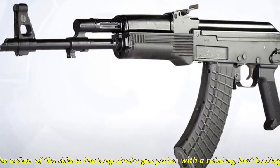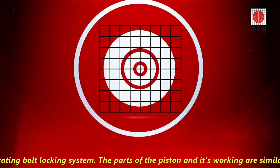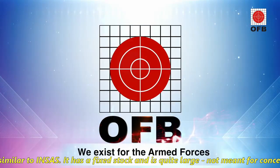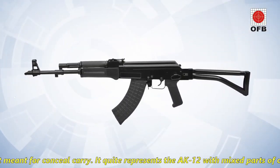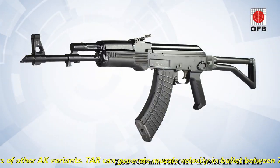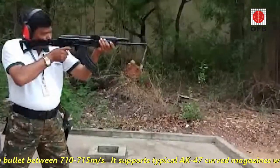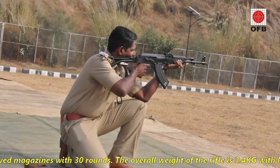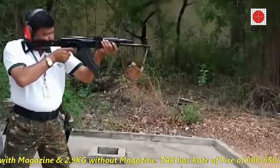The action of the rifle is the long-stroke gas piston with a rotating bolt locking system. The parts of the piston and its working are similar to the INSAS. It has a fixed stock and is quite large, not meant for concealed carry. It quite resembles the AK-12 with mixed parts from other AK variants. TAR can generate muzzle velocity between 710 to 750m per second. It supports the typical AK-47 curved magazine with 30 rounds. The overall weight of the rifle is 3.4 kg with magazine and 2.9 kg without.